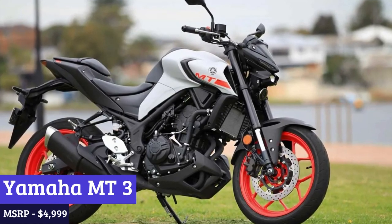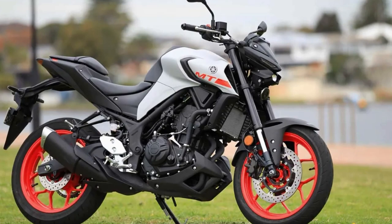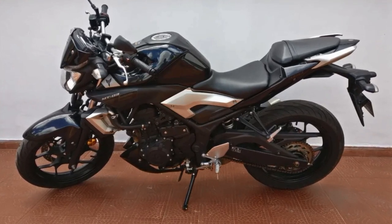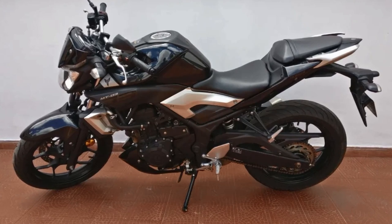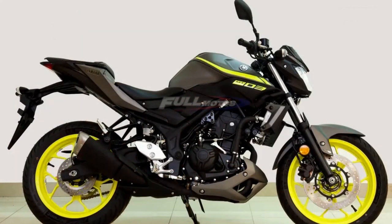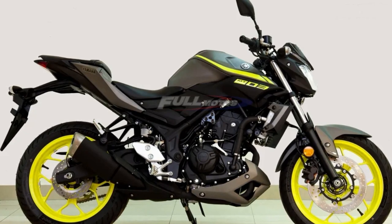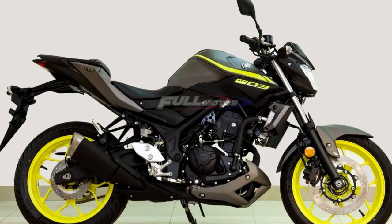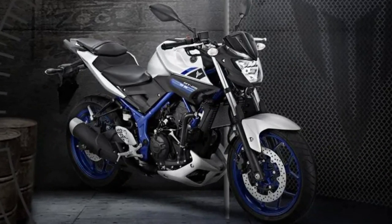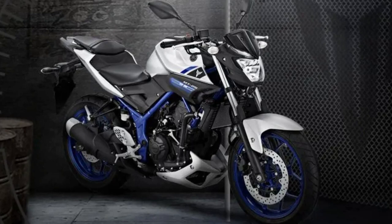Number 3: Yamaha MT-03. The Yamaha MT-03 is a motorcycle that exudes a sense of raw power and aggression. With its sleek and aggressive design, this bike is sure to turn heads as you cruise down the street. Powered by a 321cc liquid-cooled, four-stroke, DOHC, four-valve, fuel-injected engine, the MT-03 delivers smooth and responsive power. The engine is paired with a six-speed transmission for smooth and precise shifting. The MT-03 also features a lightweight aluminum frame and a suspension system designed for a comfortable and stable ride, with nimble handling that makes it easy to maneuver in tight spaces — making it a great choice for city riding.